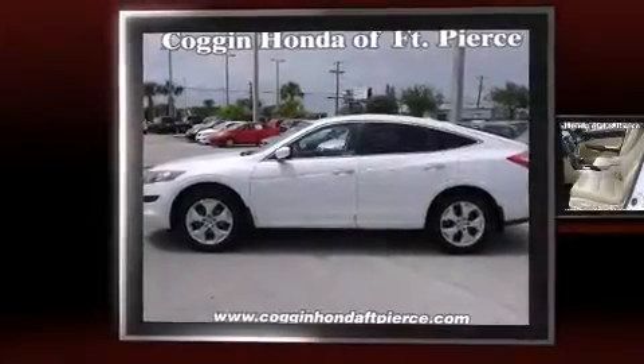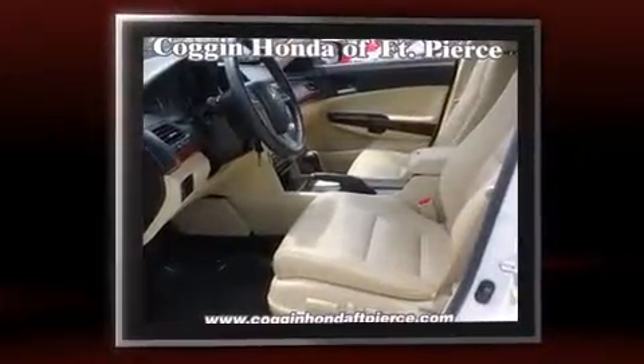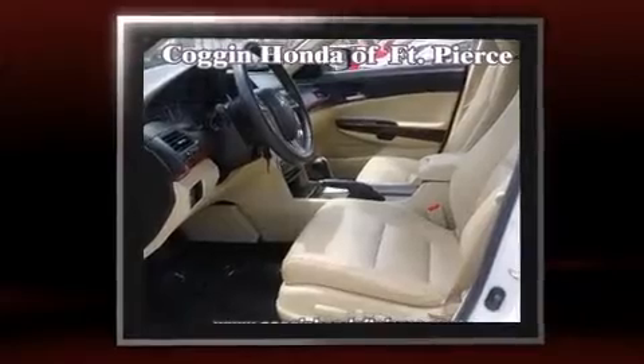The 2010 Honda Accord Crosstour. Under the hood, you'll find a six-cylinder engine with more than 270 horsepower, providing a smooth and predictable driving experience.